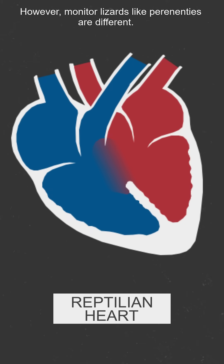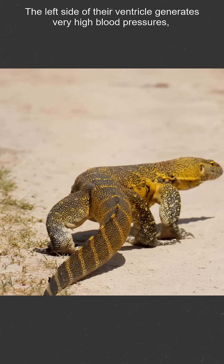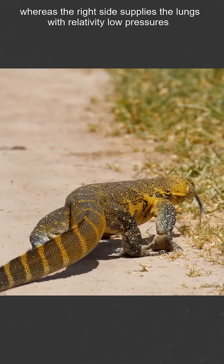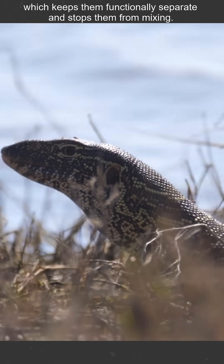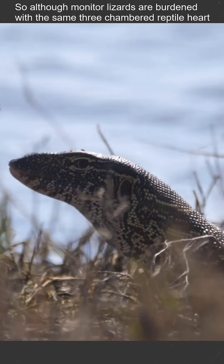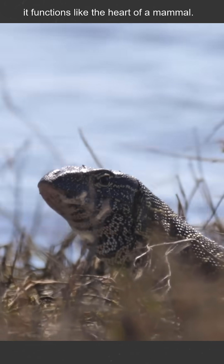However, monitor lizards like perenties are different. The left side of their ventricle generates very high blood pressures, whereas the right side supplies the lungs with relatively low pressures, which keeps them functionally separate and stops them from mixing. So although monitor lizards are burdened with the same three-chambered reptile heart, it functions like the heart of a mammal.